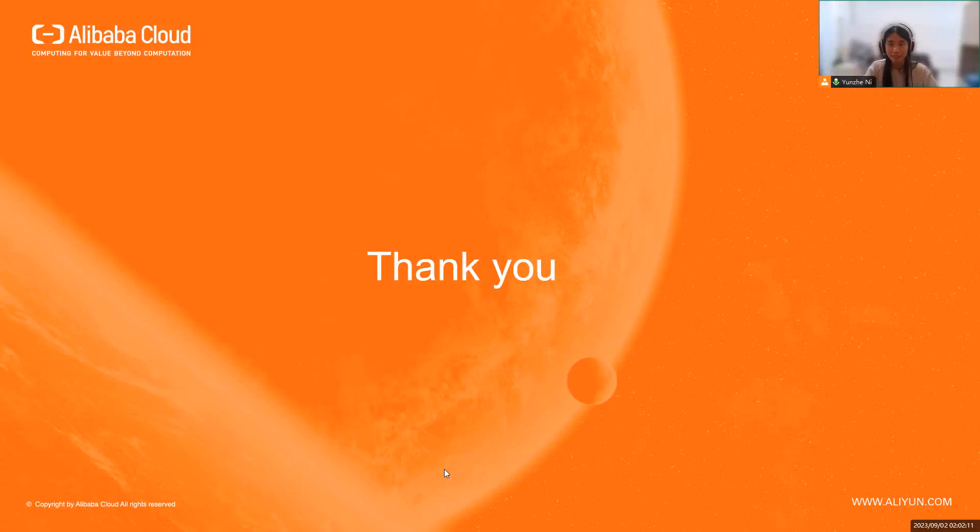Okay, thanks for listening. That's all for today's talk. Thank you.